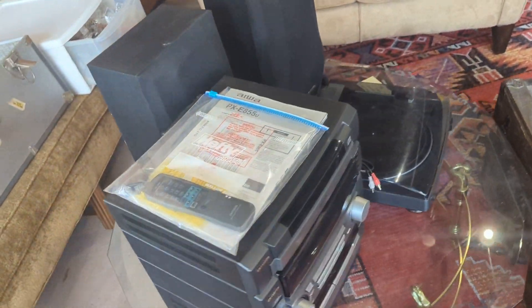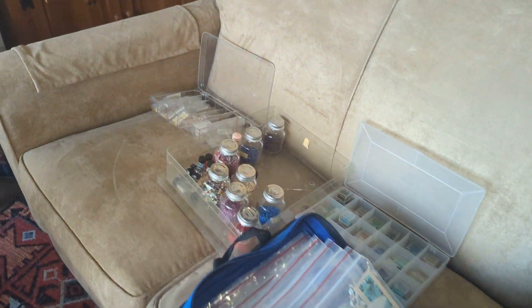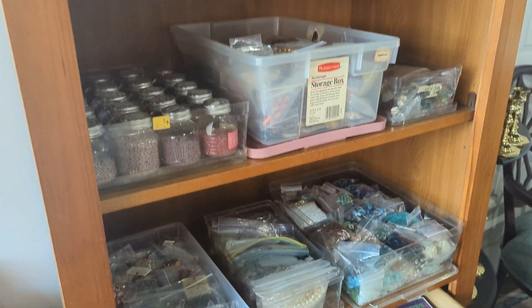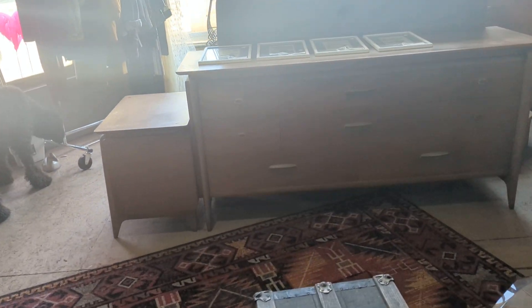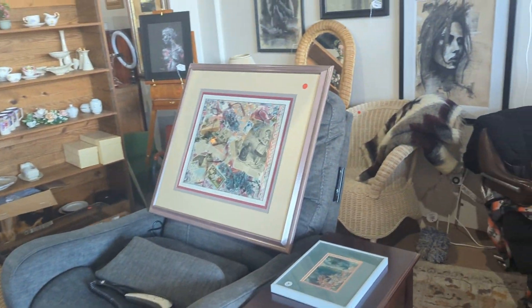We got a whole bunch of stuff from several estates. We have some crafting stuff, a train set, VHS, tons of crafting stuff, beads and things like that. We've got this really beautiful mid-century modern dresser set. Needs a little bit of refurbishing. If it doesn't sell during the sale, we're going to refurbish it.